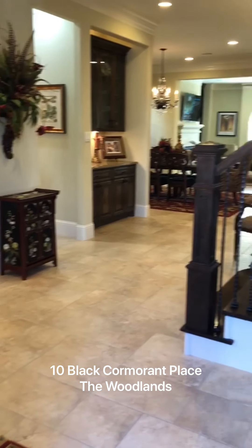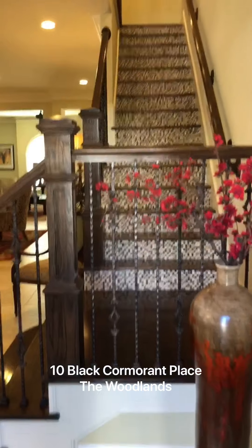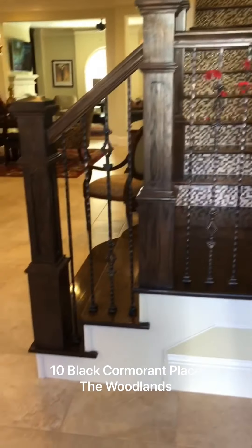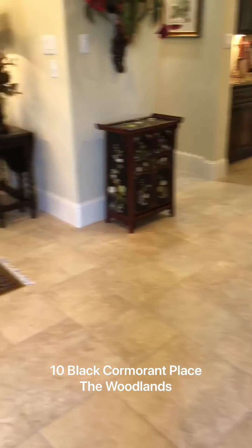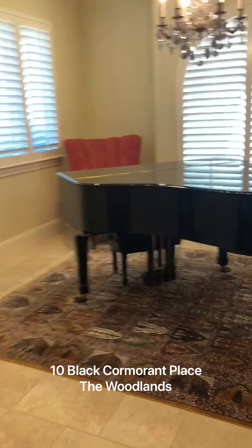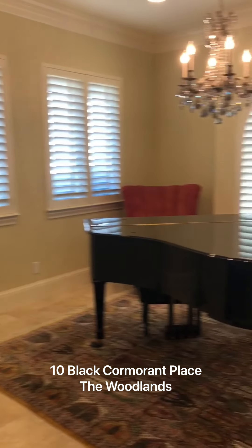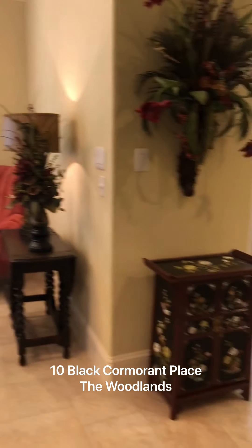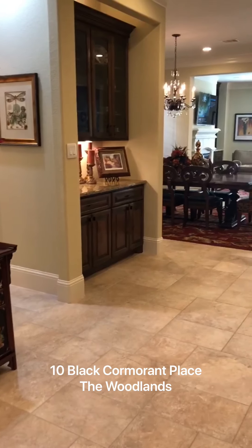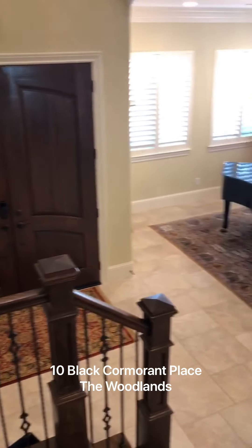This home has some amazing features. You have this imported mosaic tile on the staircase, wood floors, wrought iron balusters, and tile flooring. Off to the left here, you have a sitting area where the sellers have placed a beautiful piano. You have plantation shutters. This is the front entranceway of the home.